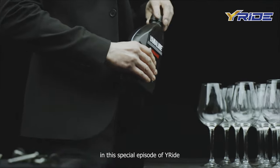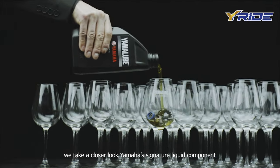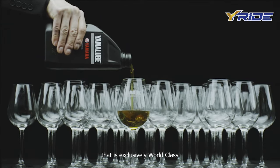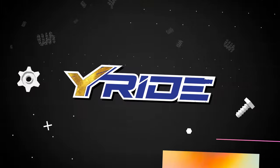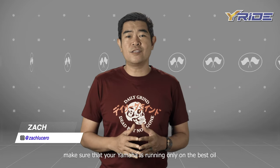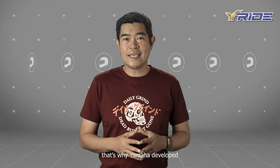In this special episode of Y-Ride, we take a closer look at Yamaha's signature liquid component that is exclusively world-class, the YamaLube. Bago bumiahe, make sure that your Yamaha is running only on the best oil. That's why Yamaha developed YamaLube.